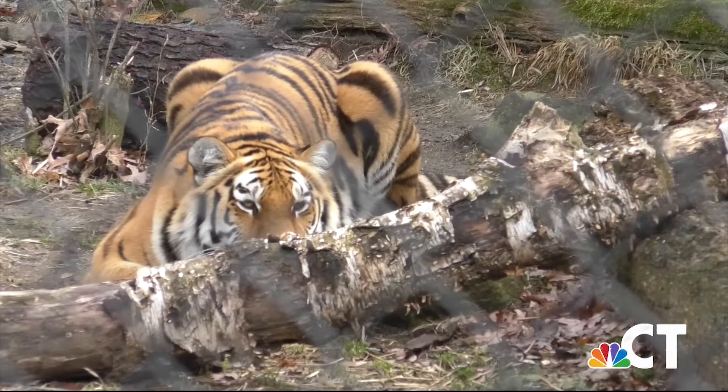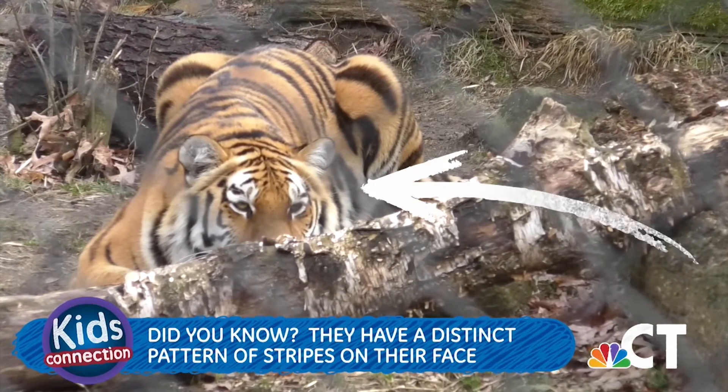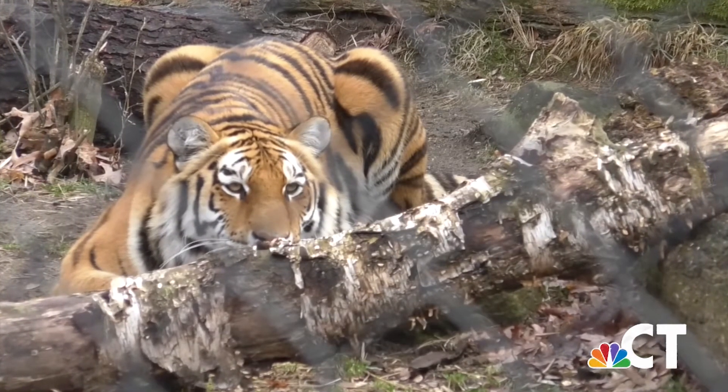All tigers have pale blackish stripes with a distinct pattern on their face that's as unique as a fingerprint. Males are generally one third larger than females.